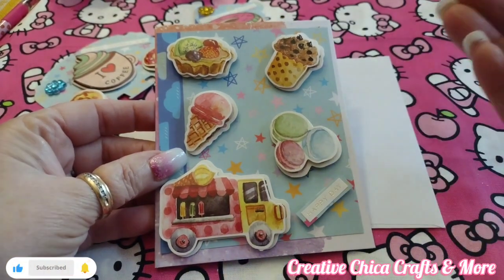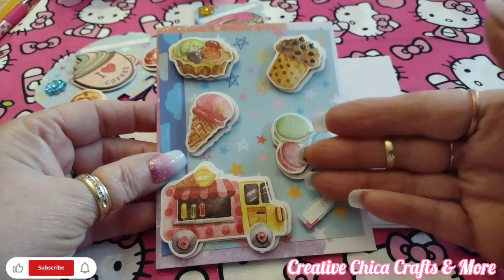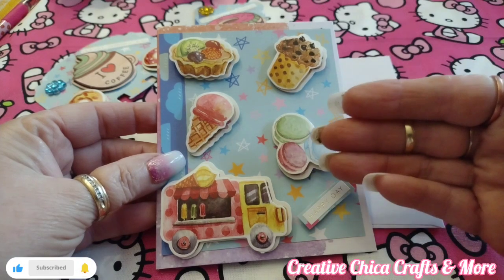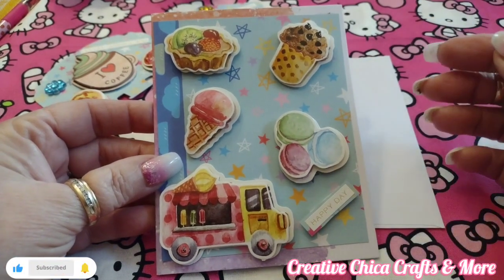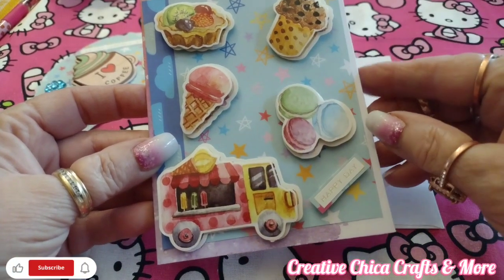I do use stickers — I know it's simple, but I really don't care for die cutting that much. Some things I will die cut, but I'm just not into die cutting anymore. The stickers turned out really, really cute.